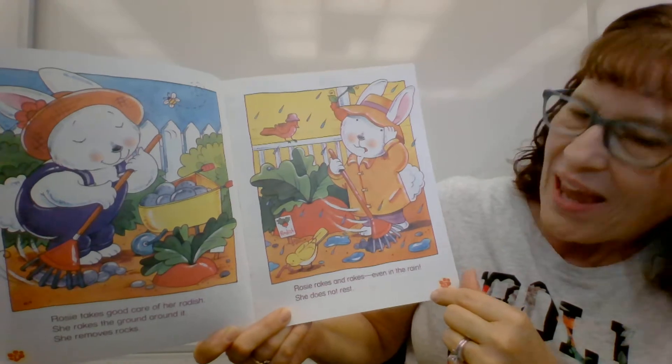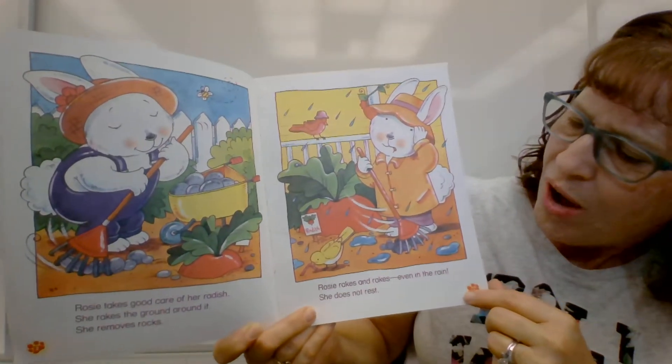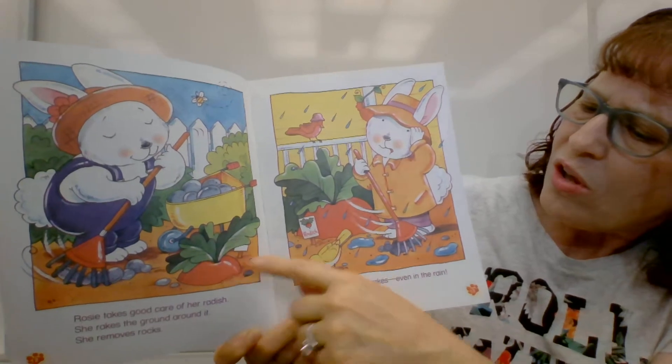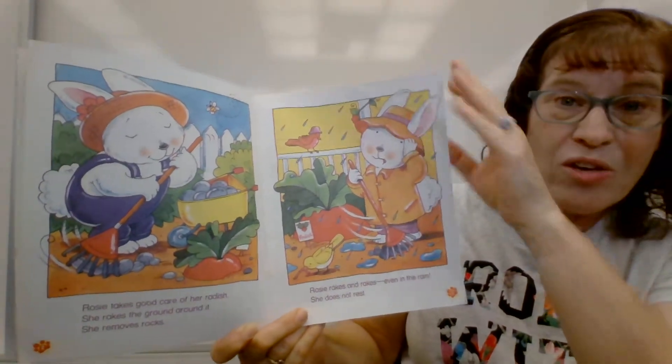Rosie rakes and rakes even in the rain. She does not rest. Look how the radish is getting bigger. She's taking good care of it.